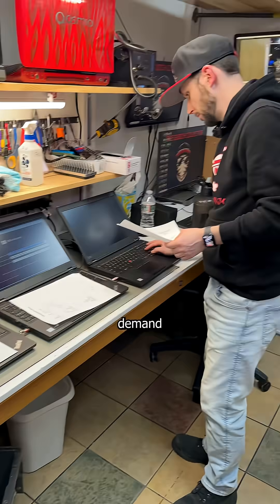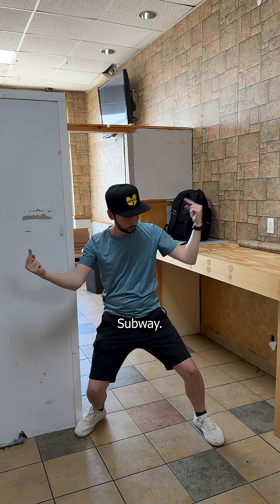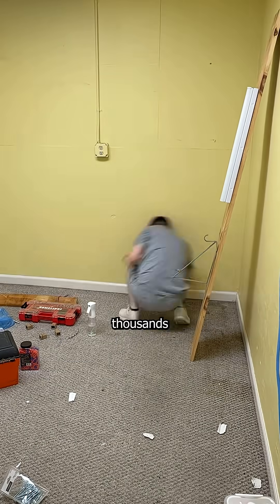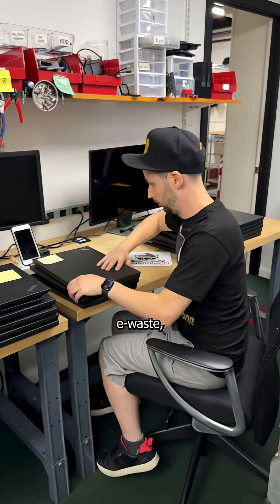But due to the insane demand by my lovely subscribers, I quickly ran out of space at my former sh**hole known as Subway. So I moved into a warehouse above an electronics recycling center, and spent thousands of dollars renovating it for this very moment — to be able to save hundreds of computers that Microsoft deemed e-waste.